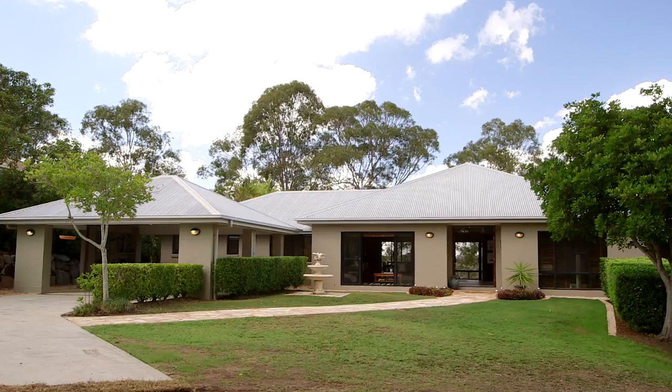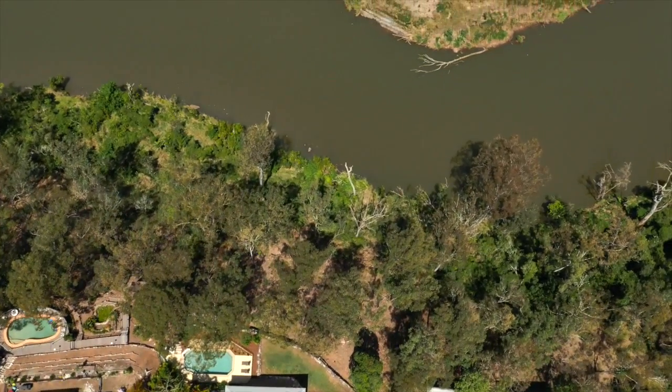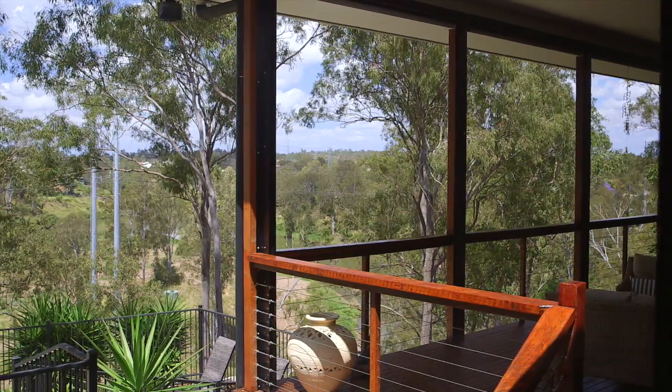Welcome to 24 Salander Court, a home that's tucked away on nearly an acre of elevated, dry, absolute riverfront land, yet we're just 22 kilometres from the Brisbane CBD.